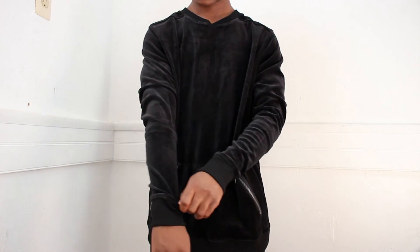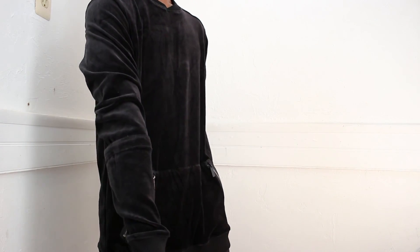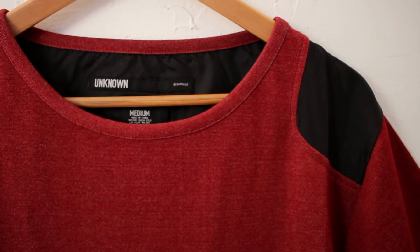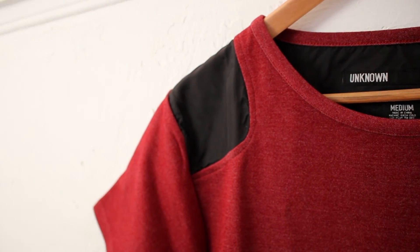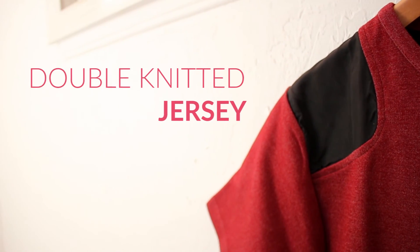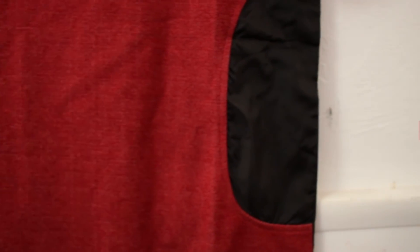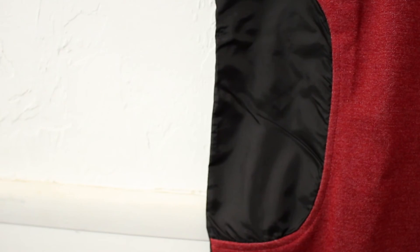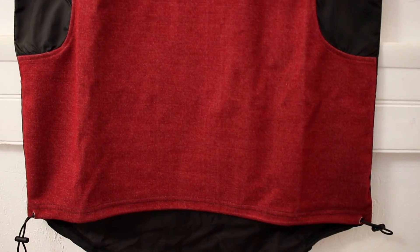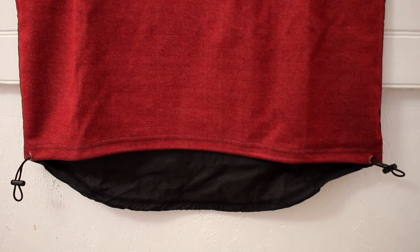Moving over to the Unknown collection — first up we have the Ripstop tee in red. This shirt is made of a crazy combination of fabrics: we have polyester, cotton, rayon, and spandex — super soft. We also have hits of nylon on the front area of the shirt, almost reminiscent of techwear. On the back, the full back is made of nylon in the ripstop technique, meaning that if you were to get a little hole in it, it would not spread at all.